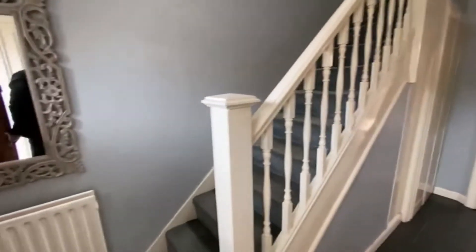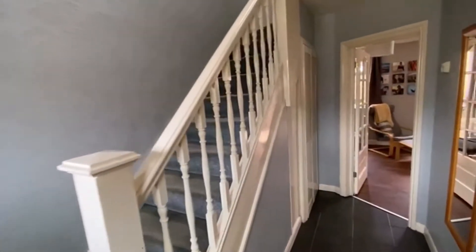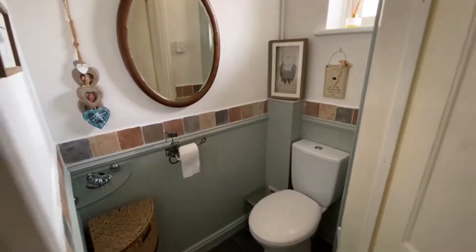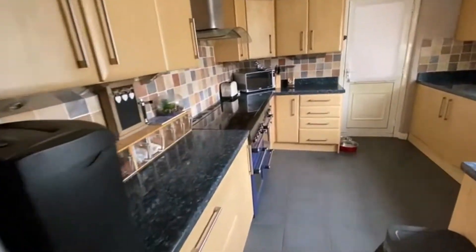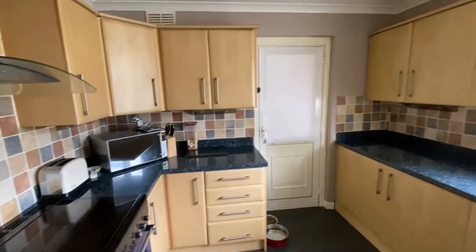Into the hallway we go — you've got under-stairs storage, which is fairly standard, and a useful downstairs WC just there. Coming across to the front aspect, we've got a modern fitted kitchen with space for a fridge freezer and a very large cooker. That's all in decent order.